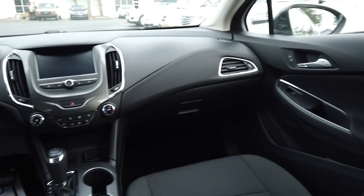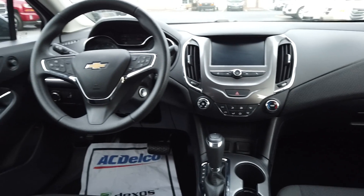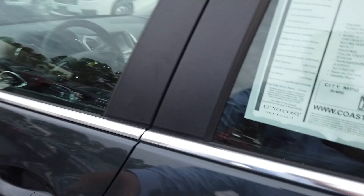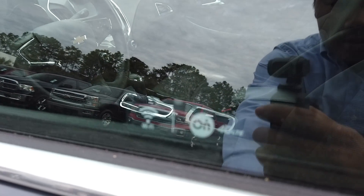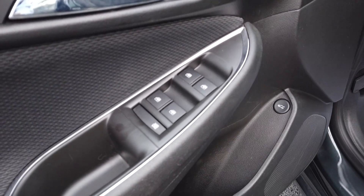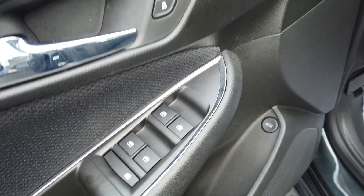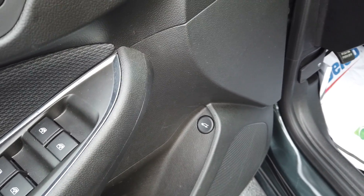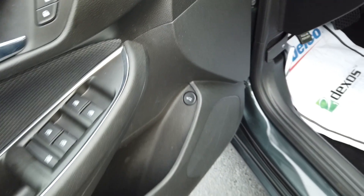There's a good amount of space here in the back seat. Let's take a look in the driver's seat. This is OnStar equipped with 4G LTE and Wi-Fi capable. We've got power windows, power locks, power mirrors, and that button there is for your trunk release.